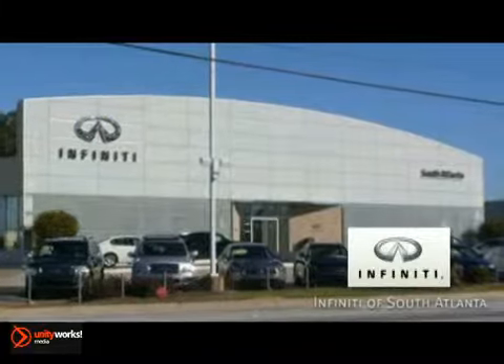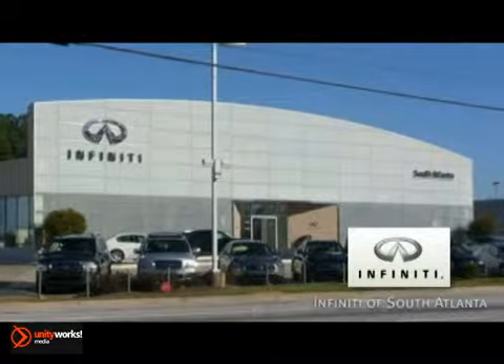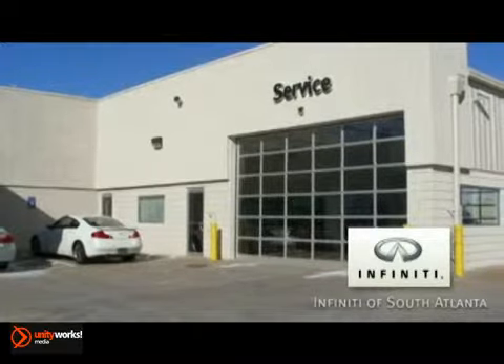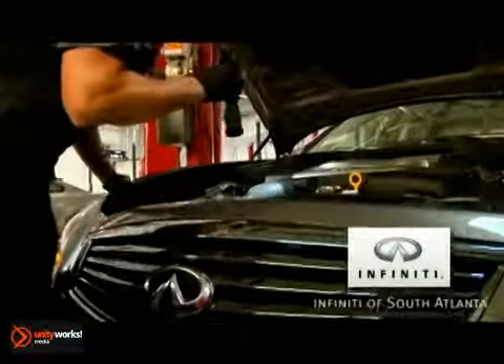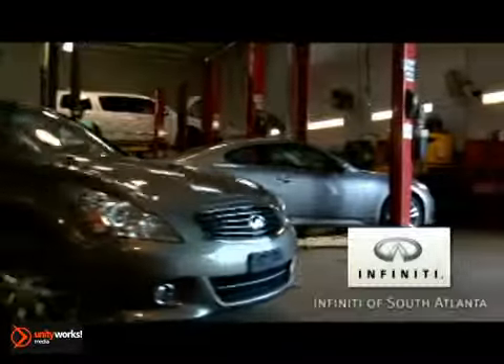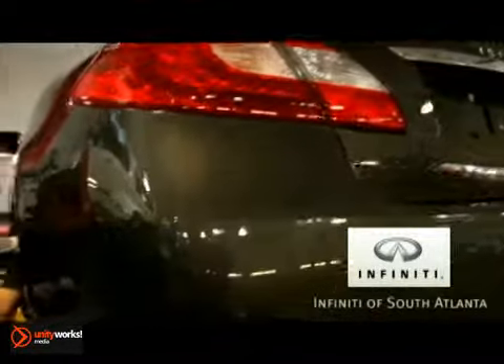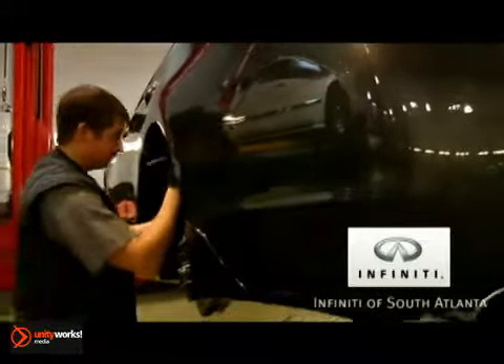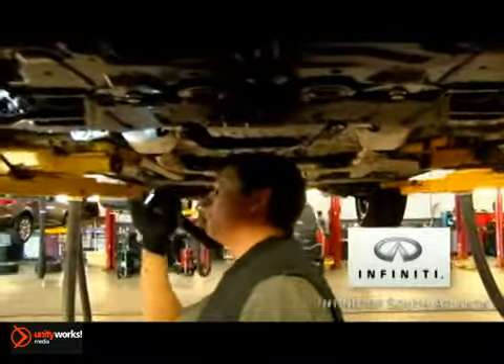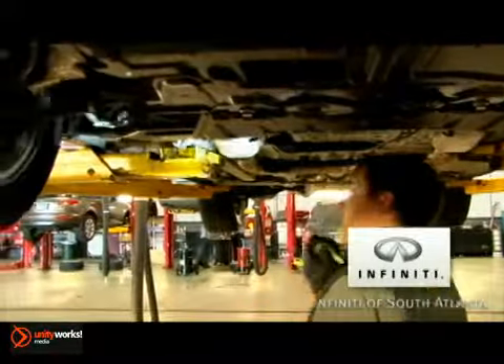The professionally trained technicians at Infinity of South Atlanta will place you, your families, and your vehicle's safety as our top priority. At Infinity of South Atlanta, we will assess and fix whatever issue your vehicle may be having and leave you breathing a sigh of relief once you leave our lot. Our service department also offers maintenance-related services to keep your vehicle running up to par and at its best. Thank you for your interest in servicing your vehicle at our dealership.